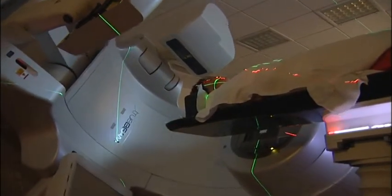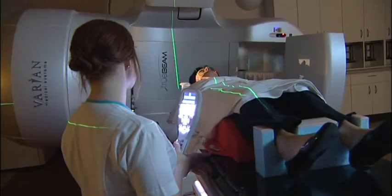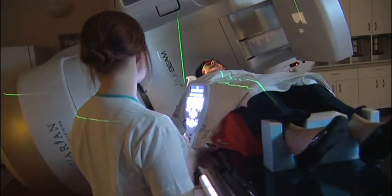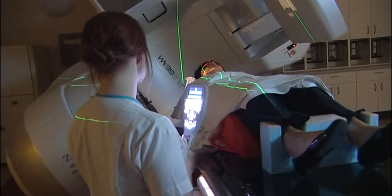The new technology that's been installed is called TrueBeam. These are the new generation of radiotherapy equipment and these machines can do very precise radiotherapy to very small tumours — what we call stereotactic radiotherapy or image guided radiotherapy — and these machines can do that very accurately, very precisely and very reliably.